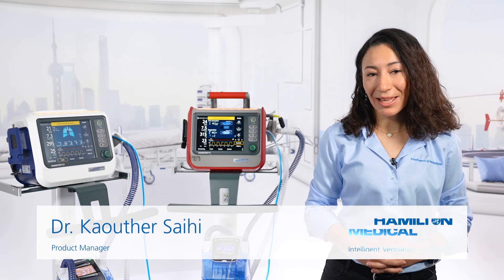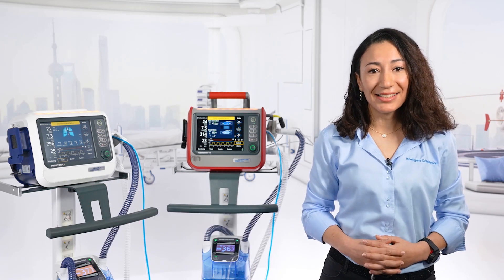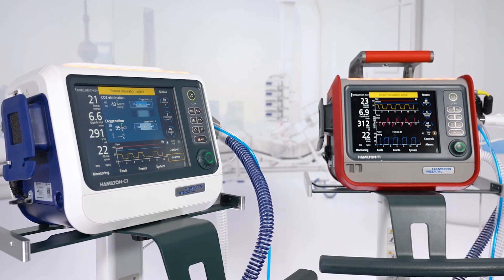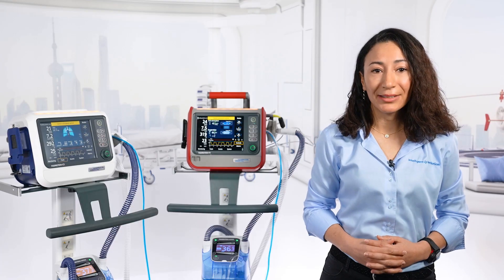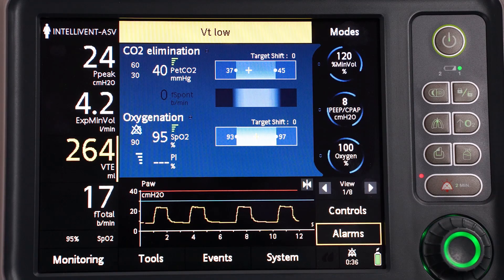Hi, I'm Kauther from Product Management. Our latest software update 3.0 adds an exciting feature to our compact devices, one that I'm really proud to present to you now. This new addition I'm referring to is our most advanced ventilation mode: IntelliVent ASV.